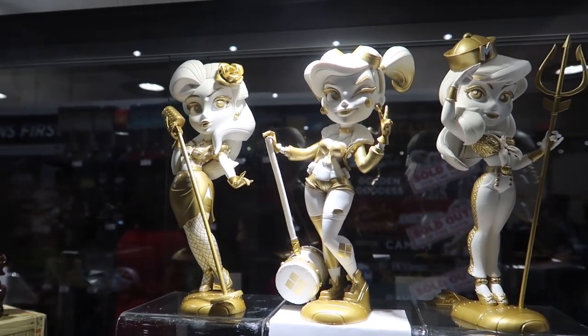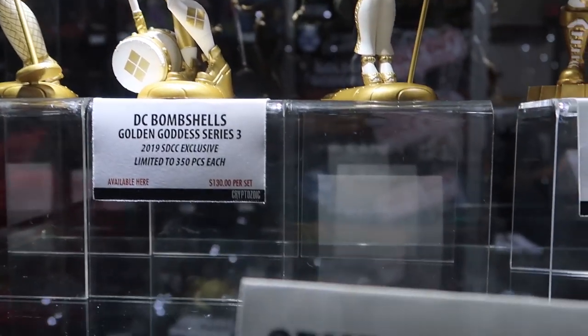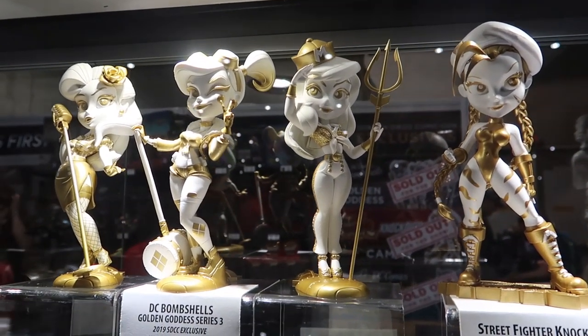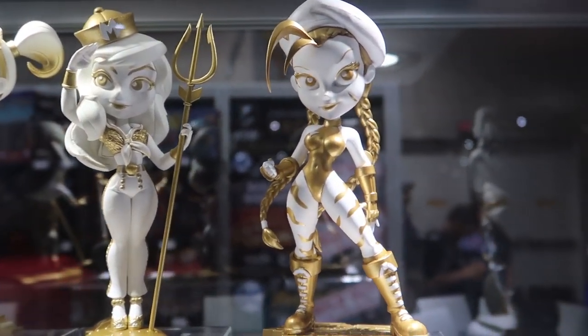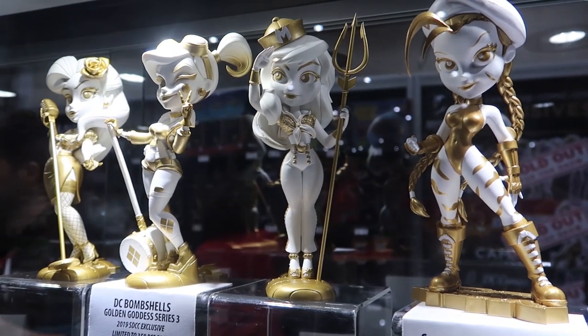This is Cryptozoic at booth 115 at San Diego Comic-Con. I'm going to show off some of our exclusives here for San Diego. Starting off with our golden goddesses — we have our DC Bombshell series three goddesses as well as our golden goddess Cami. These are definitely a fan favorite and first to sell out every day. They've gotten a lot of fan love, that's for sure.